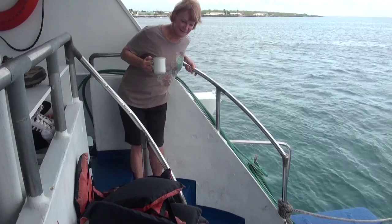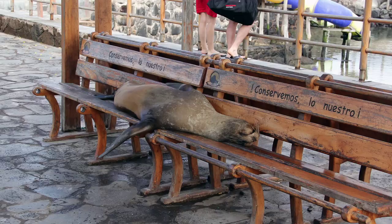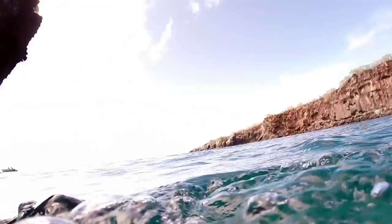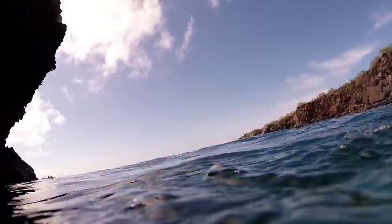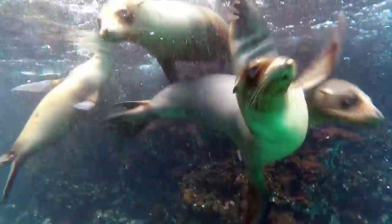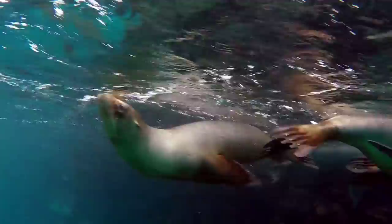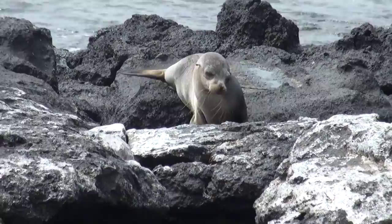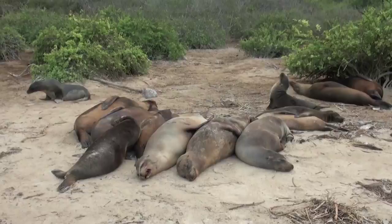Here is one that jumped into our ship last night as Sue attempts to get close enough for a photo with it. Sea lions are marine mammals which belong to the superfamily Pinnipeds, or fin-footed mammals, like the walrus and the seals. Sea lions are characterized for having external ears and large frontal flippers that enable them to walk on land using their four flippers. Galapagos sea lions regularly form large colonies on sandy beaches.